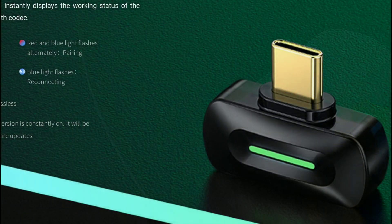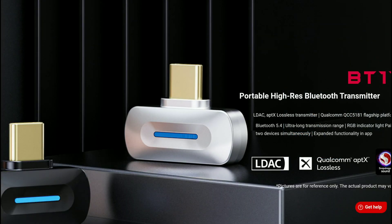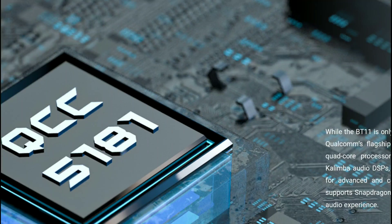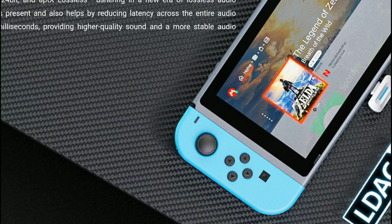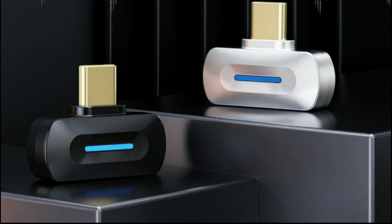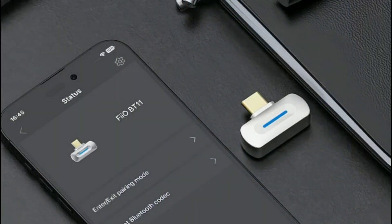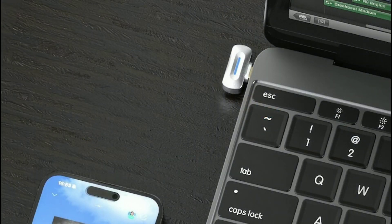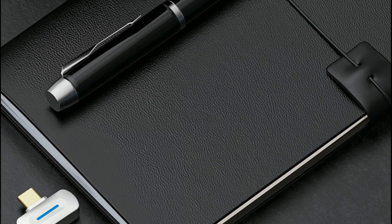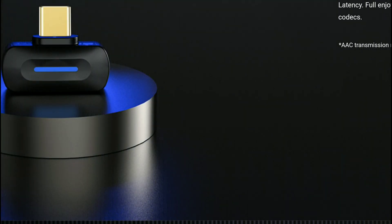For iPhones that don't support aptX Lossless or LDAC, this new portable transmitter can change your high-res streaming experience. If you have Android, you might not necessarily need this as much. But the BT11 supports a wide range of codecs — LDAC, aptX Lossless, aptX Adaptive, and aptX HD — and enables wireless audio streaming up to 24-bit/96kHz. It also supports simultaneously connecting to two receiving devices.